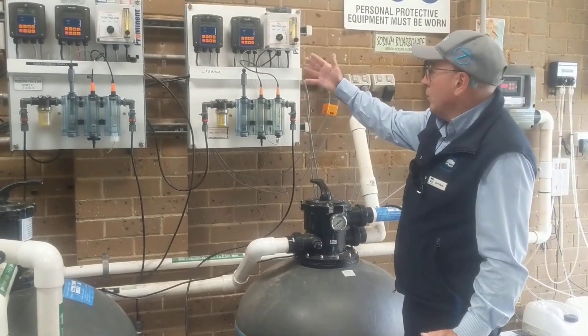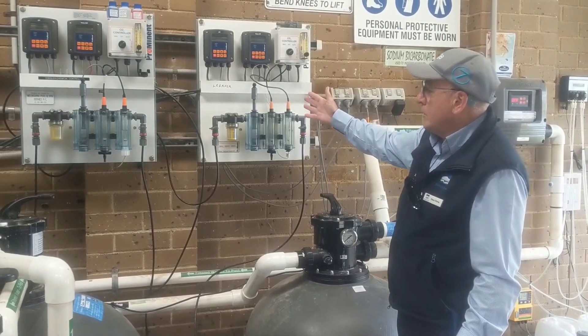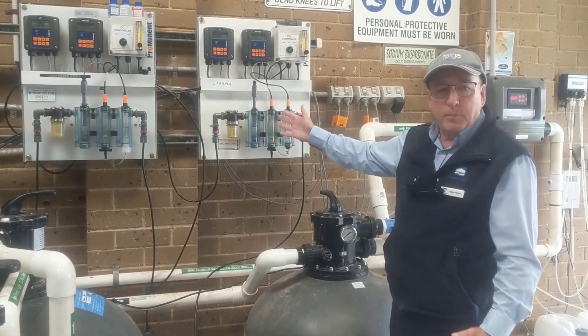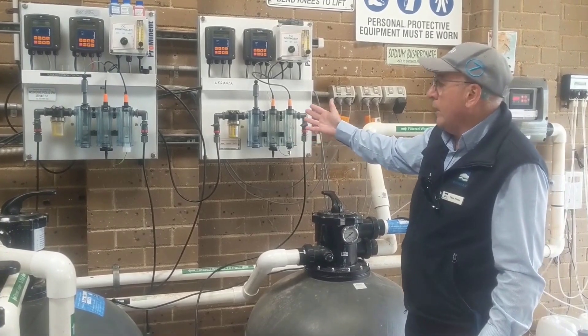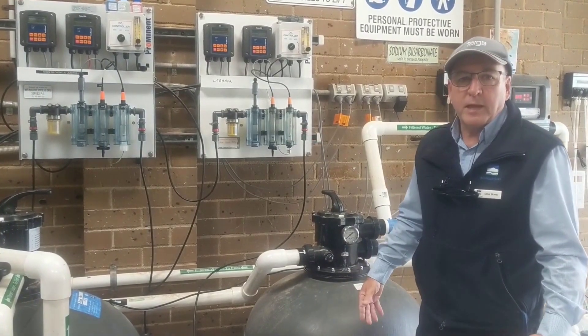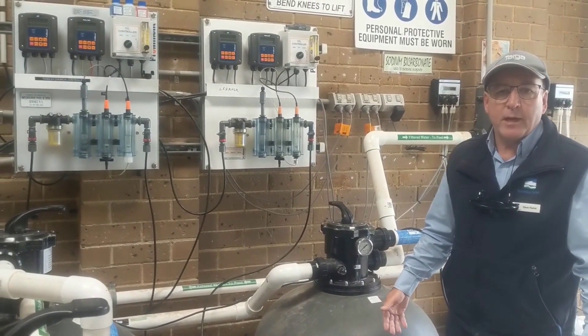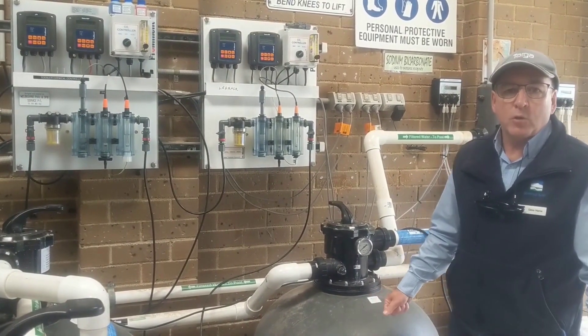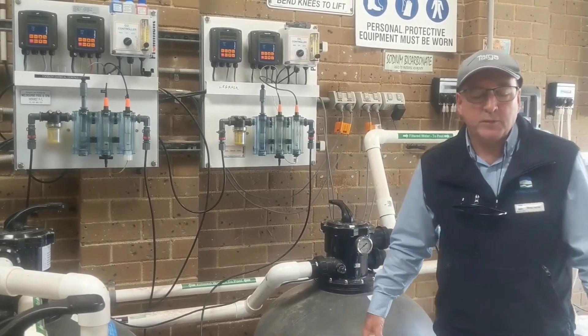Up here we also have our chemical control units. These are automated control units that constantly monitor the balance of the chemicals, bacteria and so forth in the water. In addition to our testing, independent of these units, the lifeguards every day have to do several tests to ensure the water quality is meeting the required specifications.